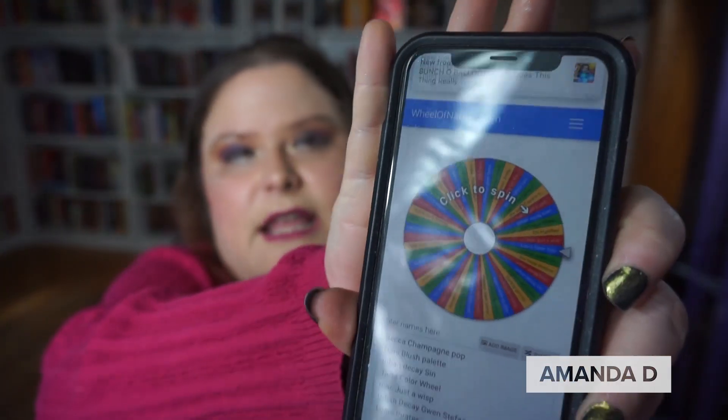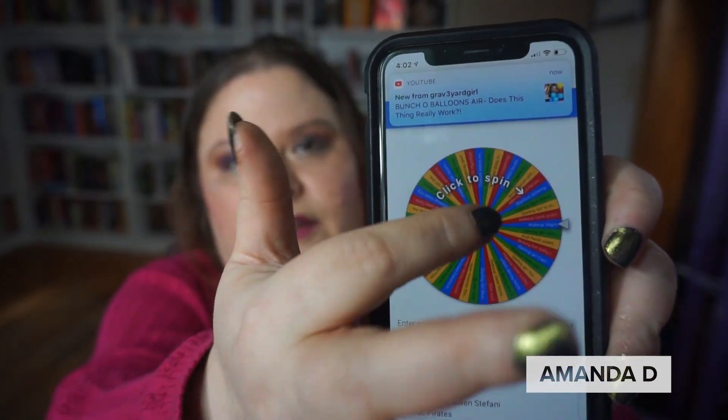Most likely it's going to be an eyeshadow — I think so far it has been. Let me bring up the wheel. This right here is my wheel and we're going to go ahead and spin.